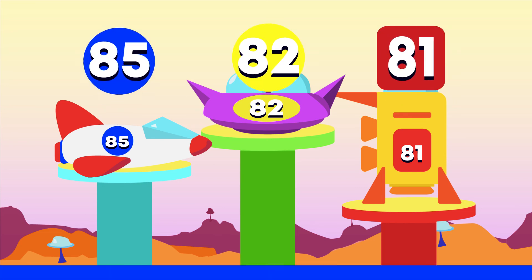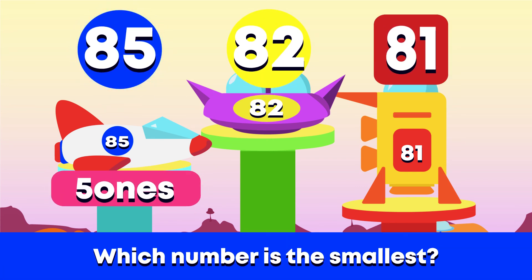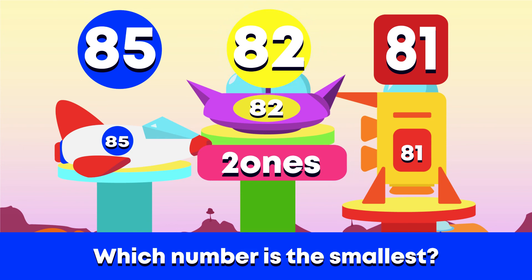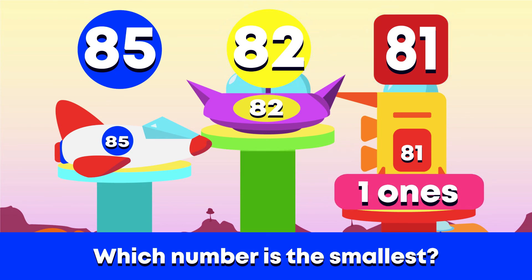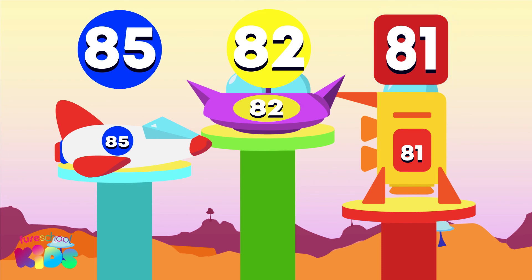This alien spaceship has the smallest number on it. 85 has 5 ones, 82 has 2 ones, and 81 only has 1 one. Did you say 81? Super smart! 81 is the smallest number.